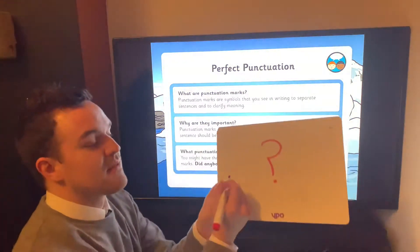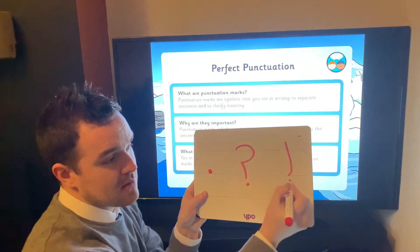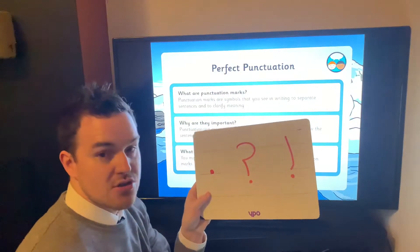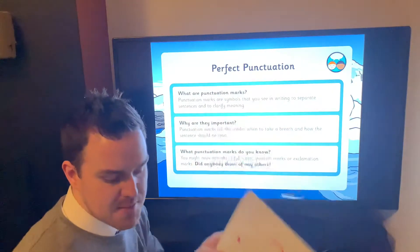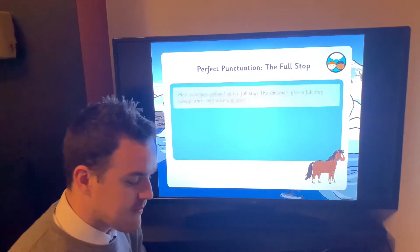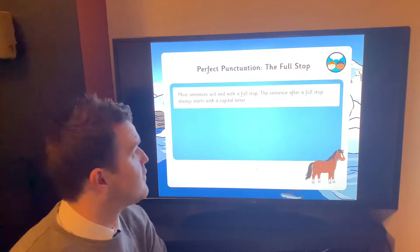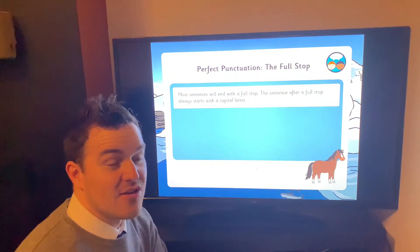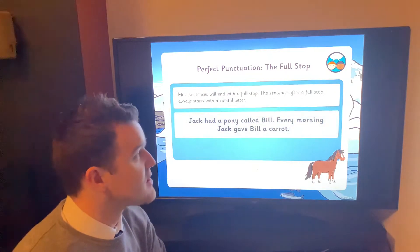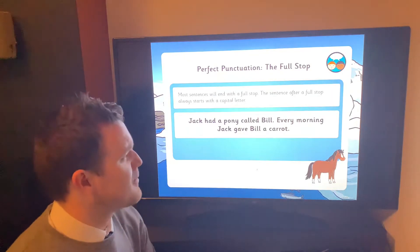What punctuation marks do you know? In Year One, the main three are full stop, question mark today, and we'll be doing exclamation marks soon. Some of you use these in your writing sometimes — don't worry if you don't, it's still quite early in the year. Most sentences end with a full stop, and the sentence after a full stop always starts with a capital letter. Let's read this sentence and see what we can spot: 'Jack had a pony called Bill.'